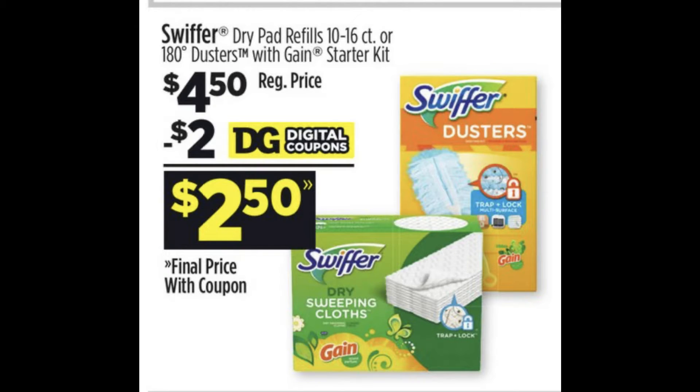Next are some items that we can grab instead. We do have a digital coupon for the Sweeper Drophead Refills or the Dusters. These are priced at $4.50 and we do have a $2 digital coupon that we can use.